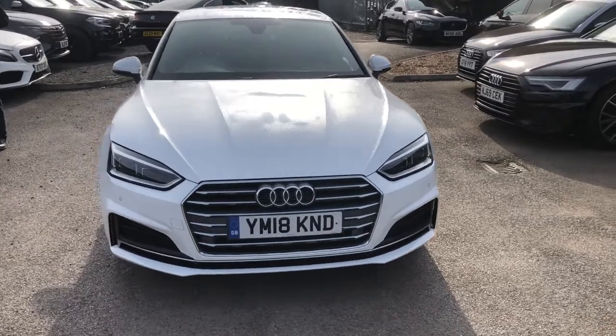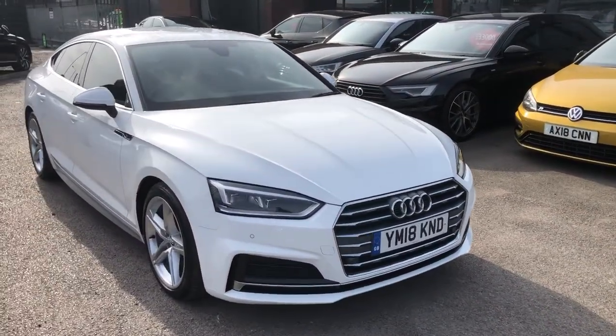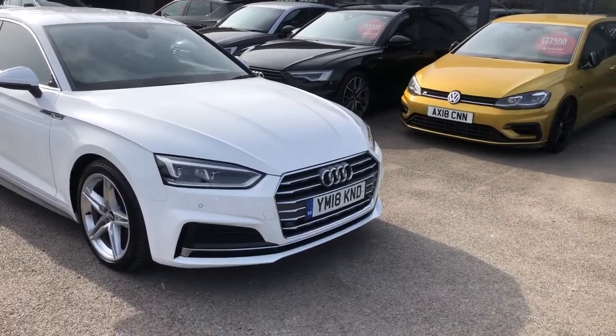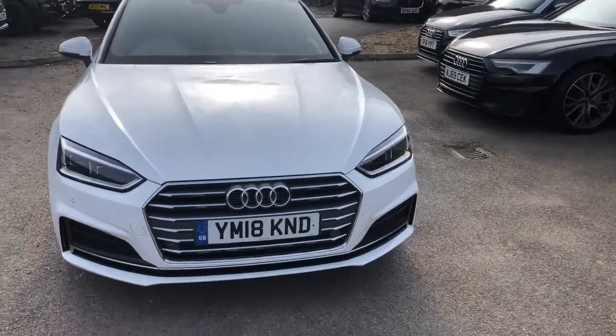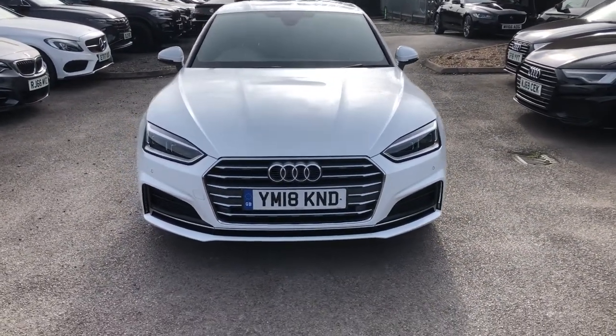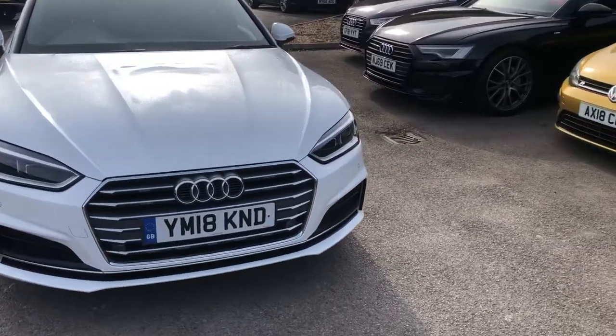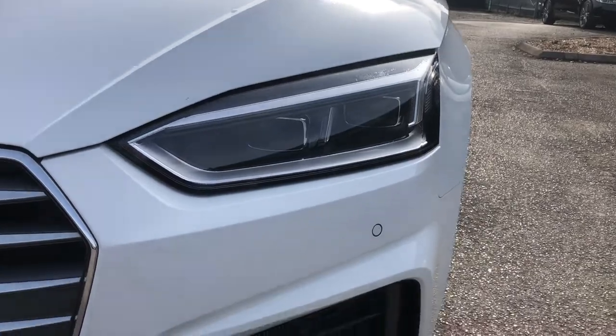Hello there guys, and welcome to today's virtual walk-round of our fresh-in-stock Audi A5 TFSI. The A5 is of course a car that needs no real introduction. It's a sleek, sporty saloon that gives you great running costs, solid build quality, and stylish looks. Starting off with the features, you can see down here you've got your headlights with your LED daytime runners.